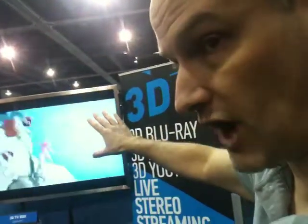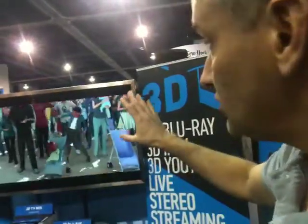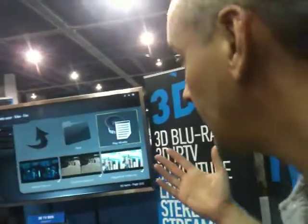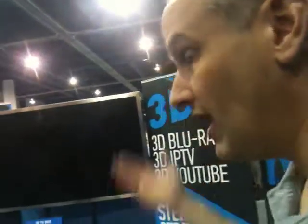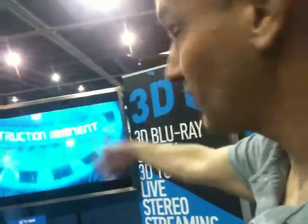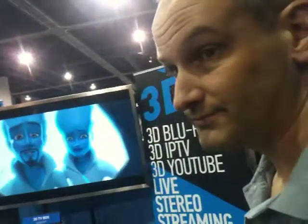It's being fed to this auto-stereoscopic monitor, which you need in order to see 3D without glasses. This monitor is made by a German company called Tridelity. It's really designed for digital signage, commercial locations, retail, airports — things like that. Toshiba and Sony are showing these in their booths too. When the big companies start making them by the millions instead of by the hundreds, this $15,000 monitor might cost $2,000 in three years.